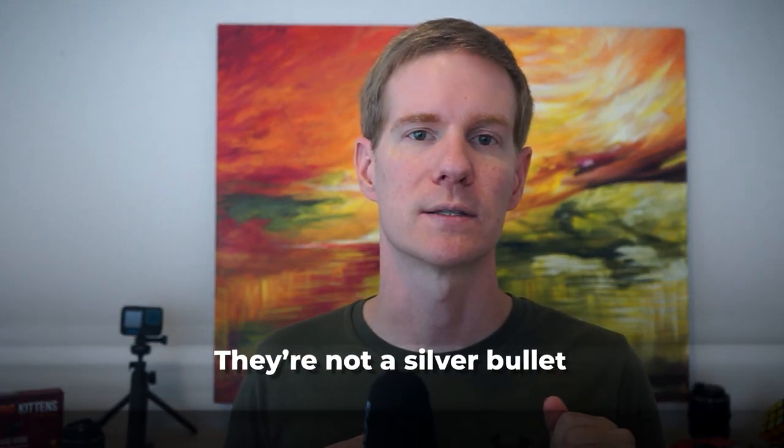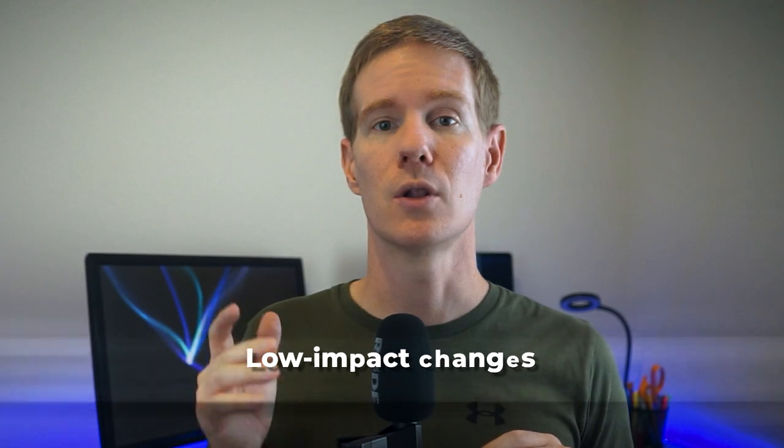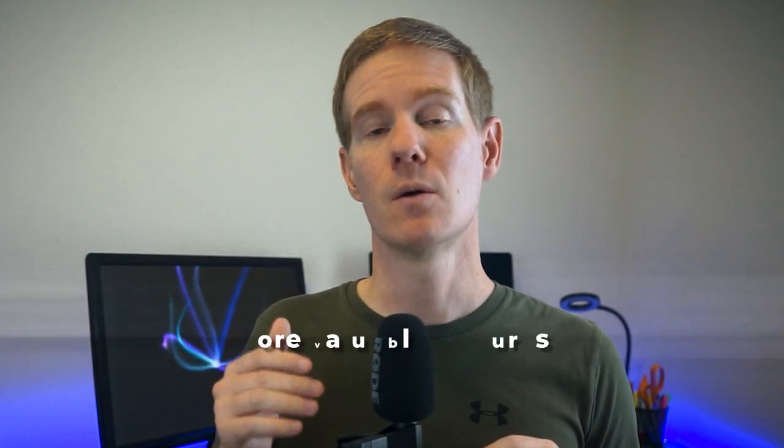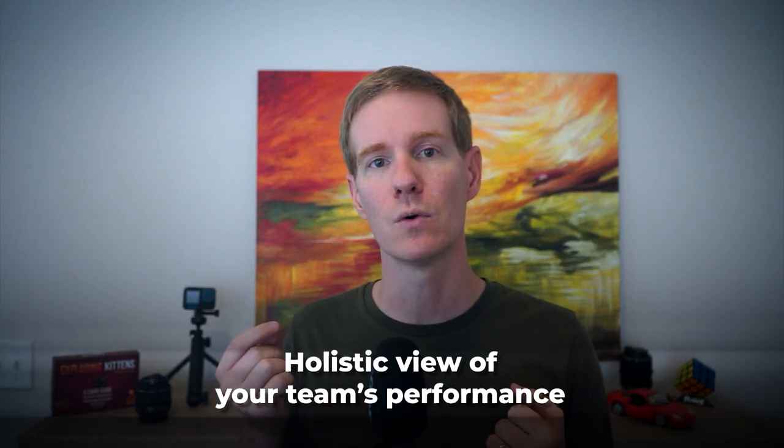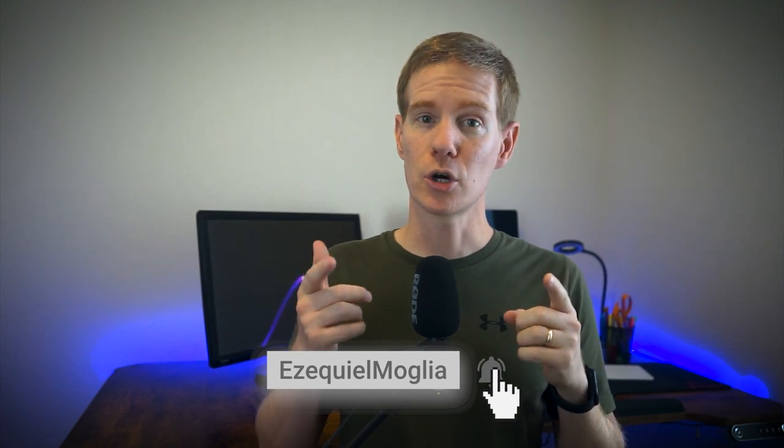Now a word of caution: while KPIs are powerful tools, they are not silver bullets. It's crucial to choose the right KPIs for your specific team and context. I've seen teams get so focused on improving particular KPIs that they lost sight of the bigger picture — for example, a team focused solely on deployment frequency ended up pushing many small, low-impact changes while neglecting larger, more valuable features. The key is to have a balanced set of KPIs that give you a holistic view of your team's performance. Remember, KPIs should be a tool for improvement, not a stick for punishment. See you next week.